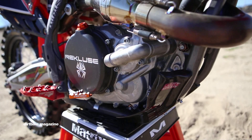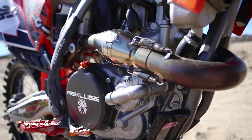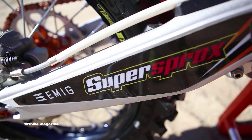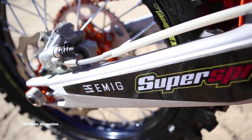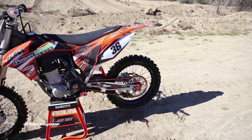Lightspeed Performance's carbon fiber glide plate features built-in wrap-around engine guards. Nilo Concepts makes a host of bolt-on items for KTMs. We installed their billet aluminum gas cap, chain adjuster blocks, oil fill plug, and rear brake tip.